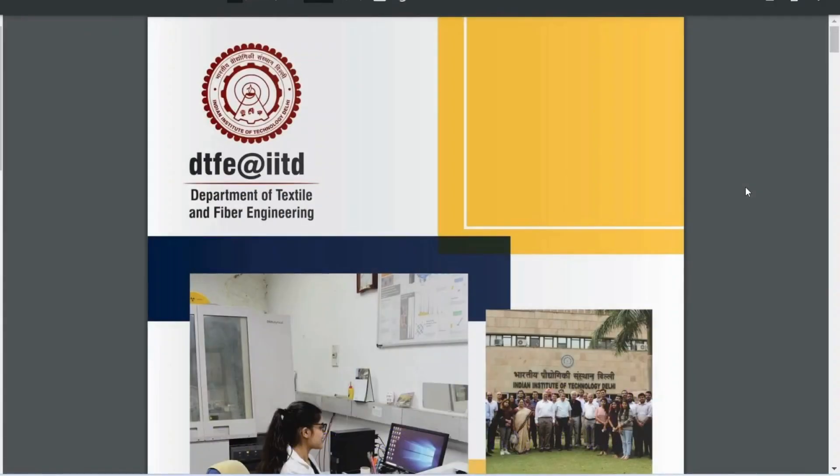Hello everyone. In this video we will be discussing the different types of branches in textiles and which are the different colleges in textiles in India. The best college for textiles is IIT Delhi.